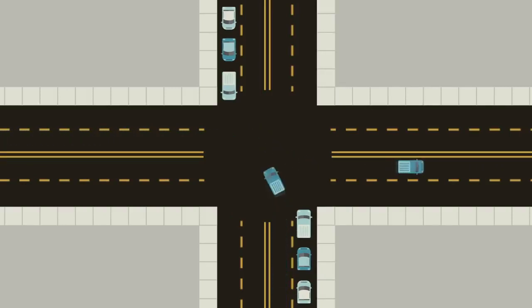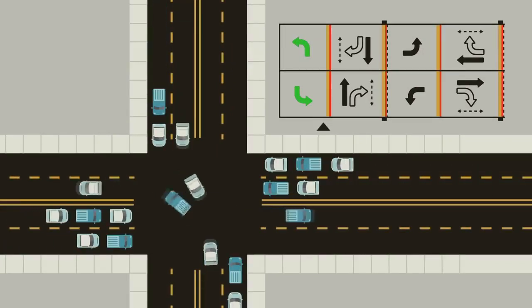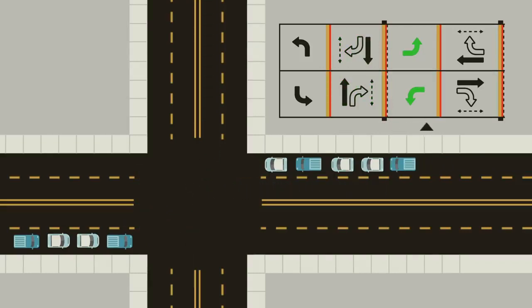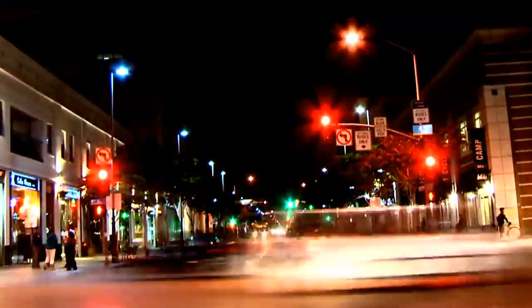Traffic engineers use a ring and barrier diagram to sketch out how different phases of the signal are allowed to operate. Here is the ring and barrier diagram for our example intersection. The first phase is the major street left turns, then the major street vehicle and pedestrian through movements, a barrier to clear the intersection, the minor street left turns, the minor street vehicle and pedestrian through movements, and finally another barrier before the cycle starts again. There are an endless variety of phasing arrangements that traffic engineers use to accommodate various intersection configurations and traffic volumes for each movement.